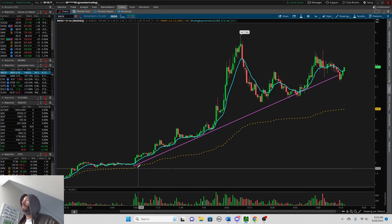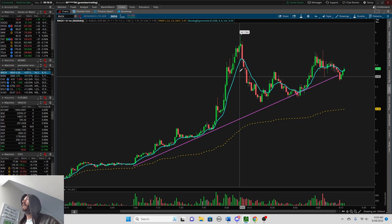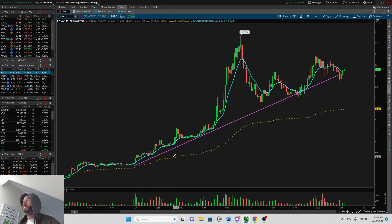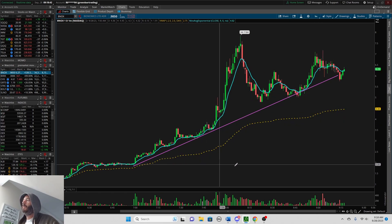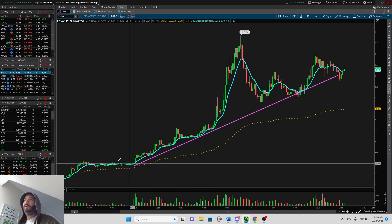Looking at the one-minute chart, you have a lot of nice moves and it seems to be following this trend line — making a series of higher highs and higher lows. It did make a lower high here but stayed up on the trend line and then made a higher high. So where can we go from here? Can we test that $7.84 maybe when the market opens? It's possible.